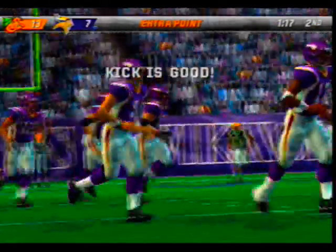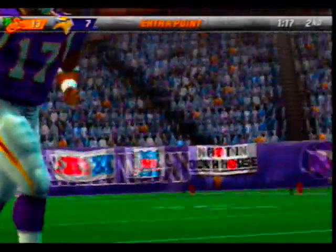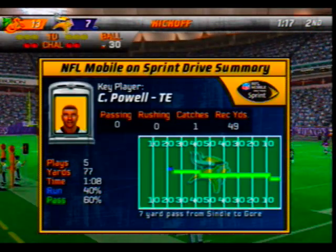The point after is good. That's just the type of thing you come to expect from these guys — they do a really good job scripting the plays they're going to run, and they do a great job executing them.